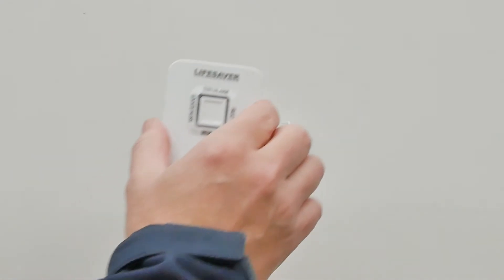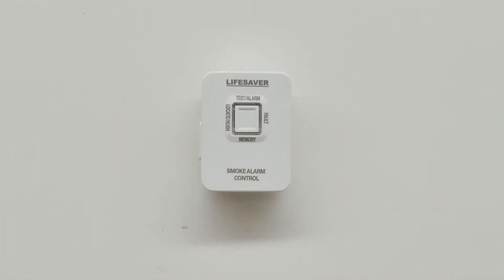The 6000THL remote control can be portable, used with the mounted holding bracket, or can be fixed securely to a wall.